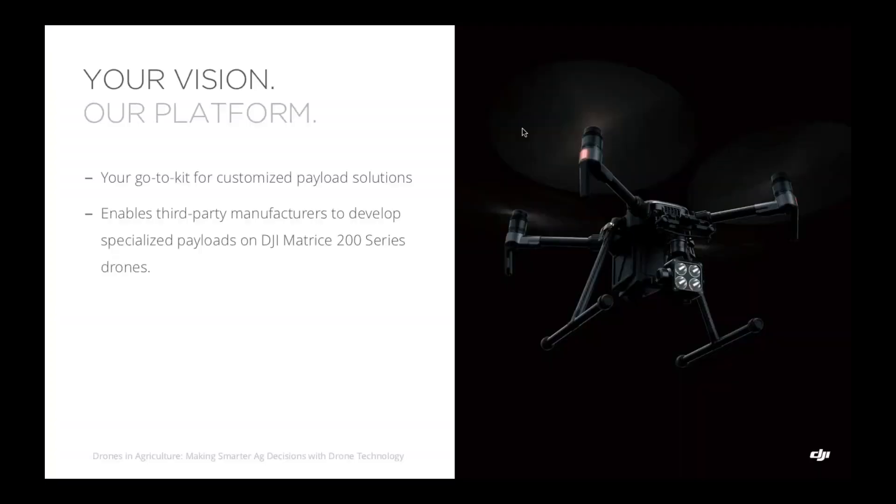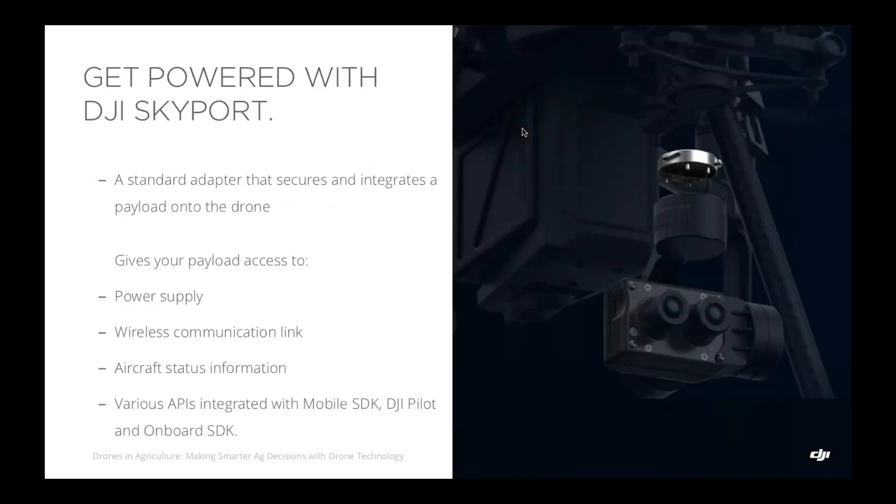If there's any interest in developing with DJI as a Payload SDK partner, I'm happy to address additional questions at the end of the webinar. The toolkit that allows our partners to develop successfully on top of the Payload SDK is the DJI Skyport adapter. It gives you access to the power supply onboard the drone, the wireless communication link with the DJI remote controller, aircraft status information exported from the flight controller, as well as various APIs to integrate with our existing commercial offerings ranging from the Mobile SDK to the Onboard SDK.